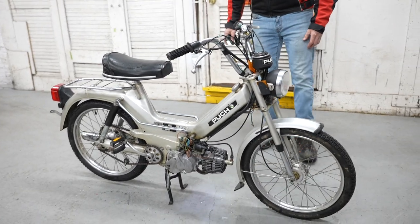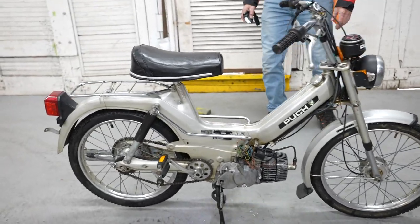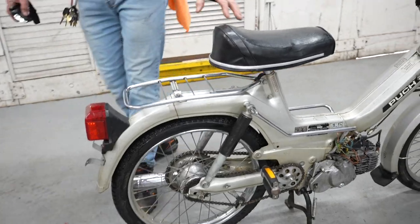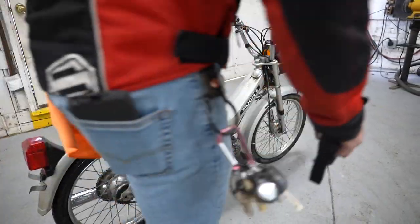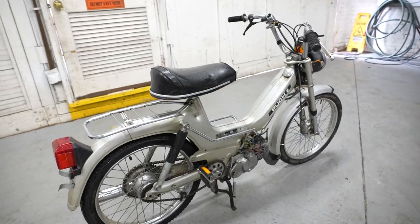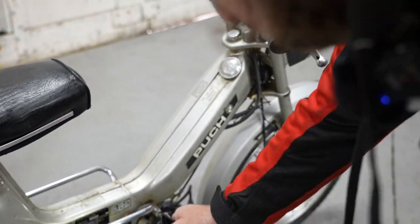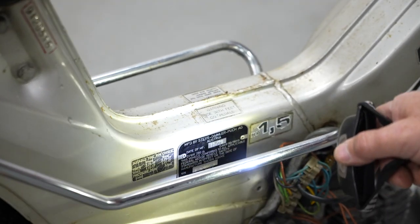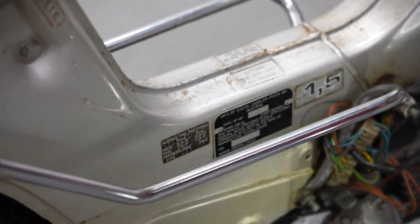This thing's all there — only 2,000 hours on it, no evidence of any crash damage. The only reason we're not getting it running is we have about a two-year backlog with 160 motorcycles waiting. Take a look at the upholstery on the seat — it's real nice. The original factory paint job is intact, and the badge on the side shows the date of manufacturing, 11/79, along with the VIN number and the horsepower: 1.5 horsepower.